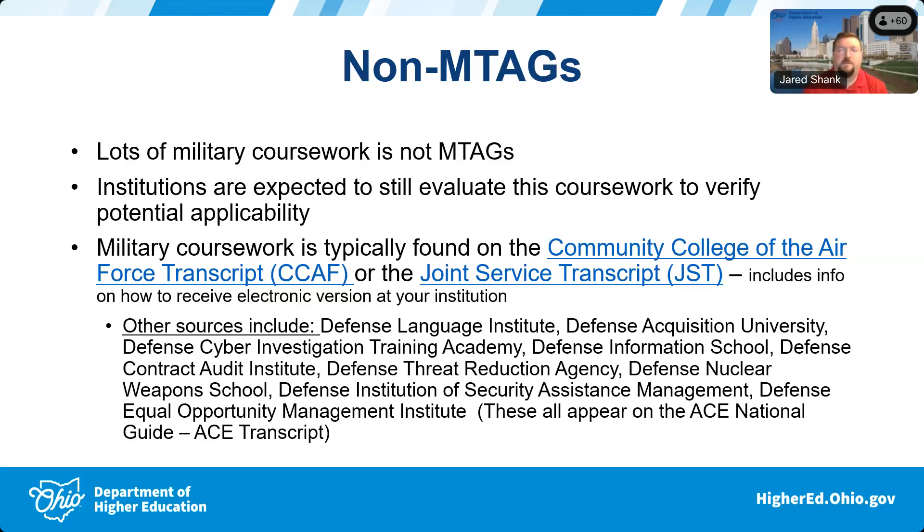The amount of military courses covered by M-tags is fairly small. We're doing our best on the M-tag side, but institutions also need to evaluate everything else that doesn't have a statewide guarantee. Military coursework is typically found on the Community College of the Air Force transcript — commonly called the CCAF transcript — or the Joint Services Transcript, which incorporates everything that's not Air Force: the Navy, Marines, Army, and Coast Guard.